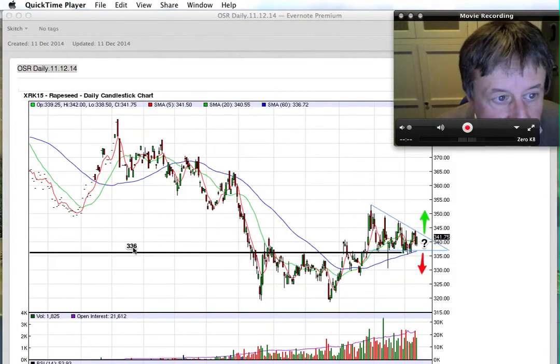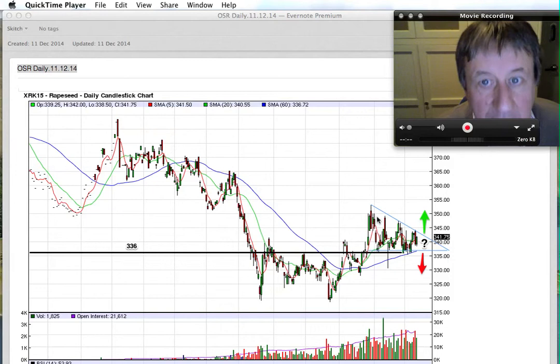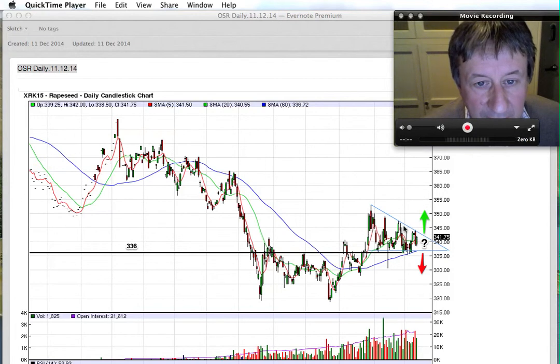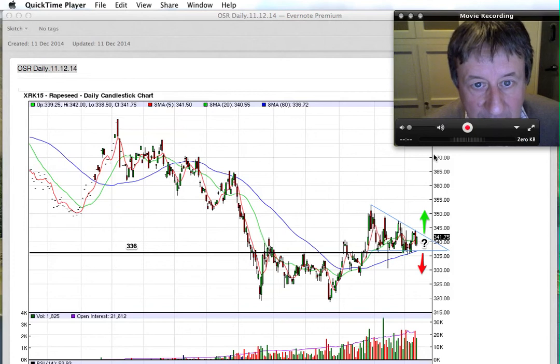On the daily chart you can see I've drawn the 336 line again. The market keeps coming down and testing it, but each time it goes up, it fails to break out of the top of this trend line. We appear to be forming a triangle pattern with lower highs. The 60-day moving average is pointing upwards but getting tested continuously. As we get through December, we had a high where we tried to get up to the top end at 345 at the beginning of this week, but we failed and fell back.